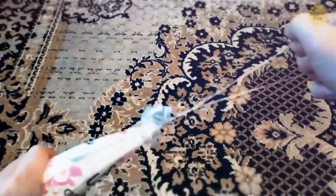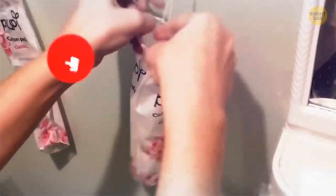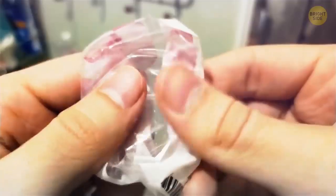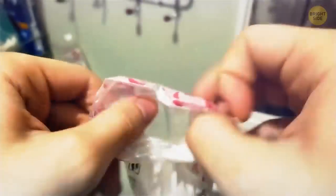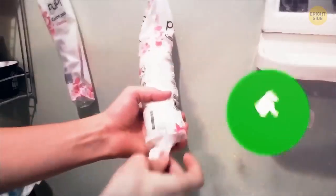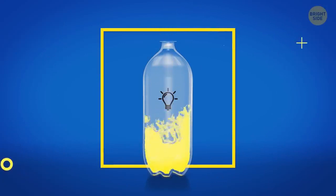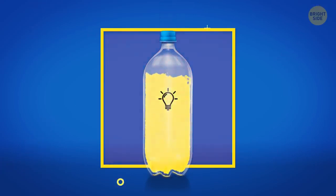Your cotton rounds pack has those strings so you can hang it on a hook in the bathroom. But there's no need to loosen and tighten it back up every time — check out the bottom of the pack. It has a perforated line. Tear it open carefully and you're good to go.